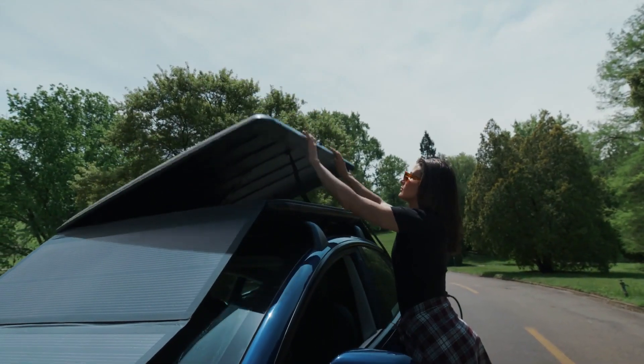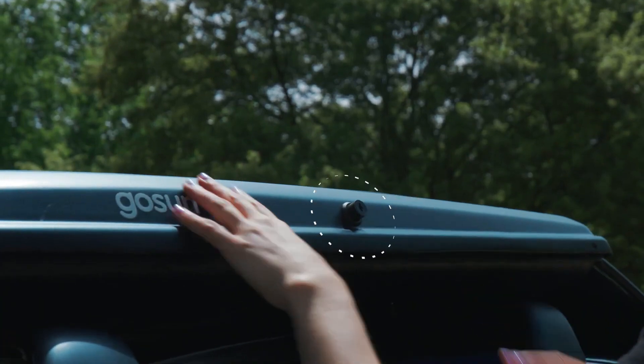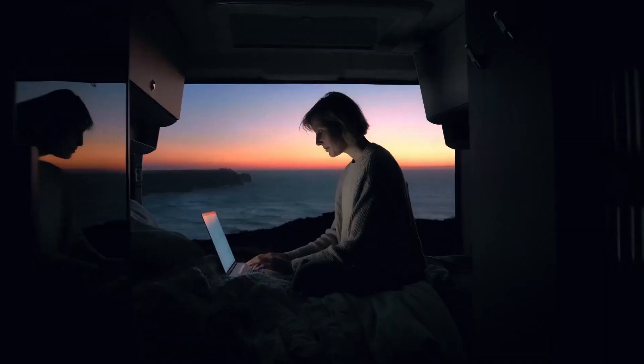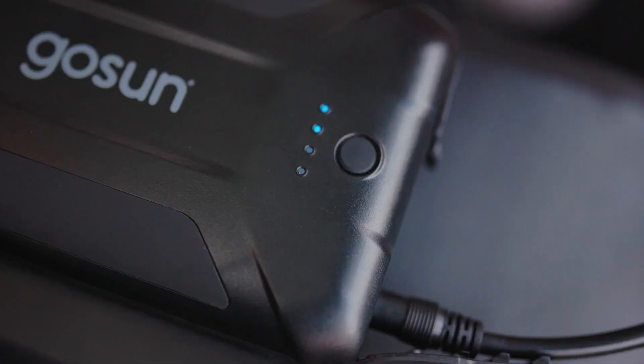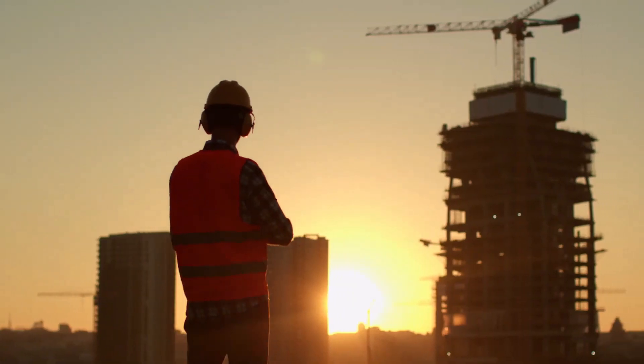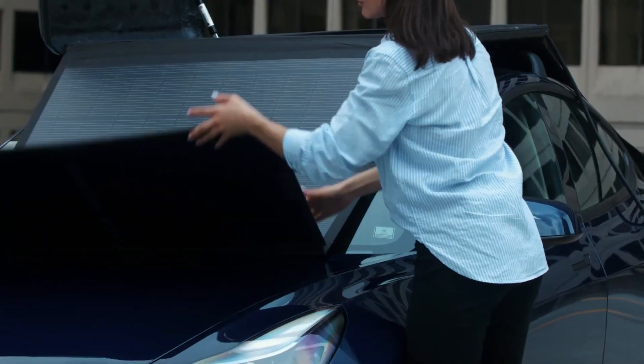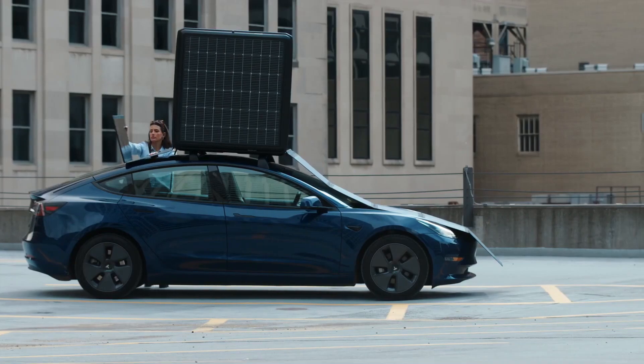It enables complete remote operation, keeping devices like phones, laptops, cameras, and more connected. Priced at around $33,000 with over $3 million already pre-sold for 2025, the GoSun EV Solar Charger is set to redefine the possibilities of electric vehicle travel, making limitless, off-grid adventures a reality.